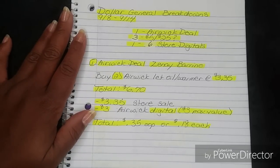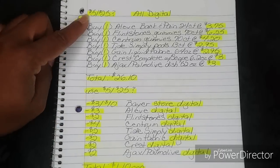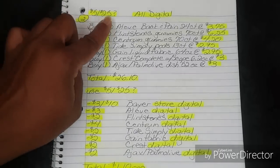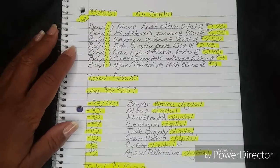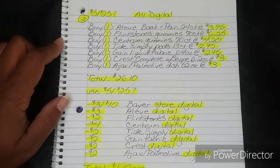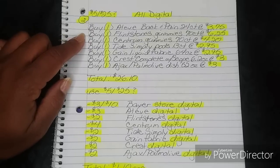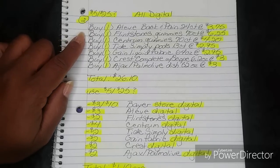Thank you so much, Zanae Barino. Now for number two, this one is also for the 5-off-25 question mark, but I did give you guys an alternative total. It's going to be all digital. You're going to buy one Aleve Back in Pain 24-count bottle at $3.75, and one Flintstones Gummies 70-count at $6.25.